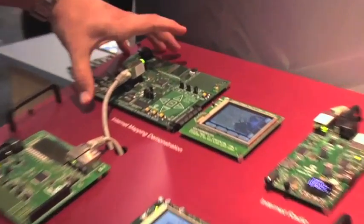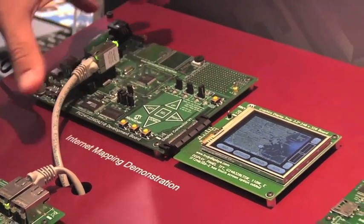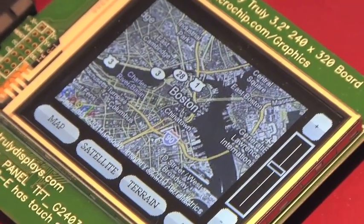What we have here is a PIC24 with integrated graphics serving up a Google Maps page using our Ethernet module. This product is running our graphics stack and our Ethernet stack and serving up a page right to this screen here.